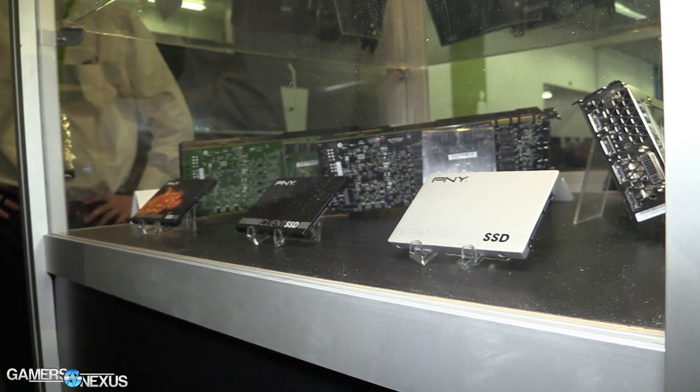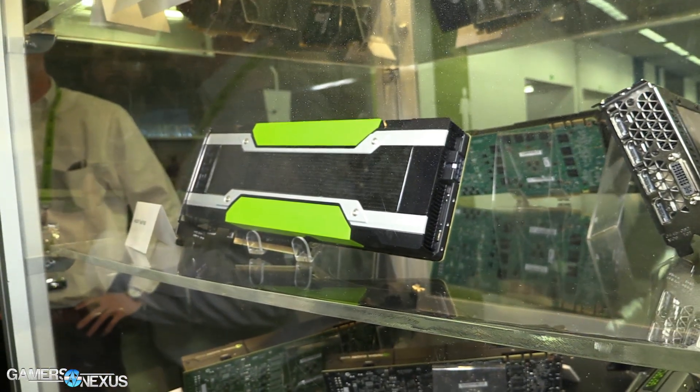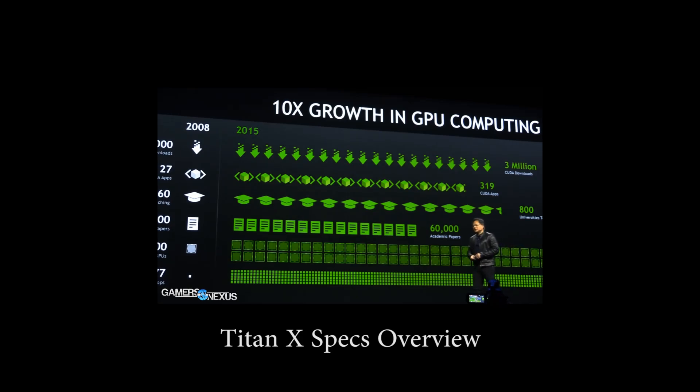That is PNY's booth at the GTC show floor. Check the link in the description below for more information from GTC. We also covered the launch of the GTX Titan X, and I will see you all next time.